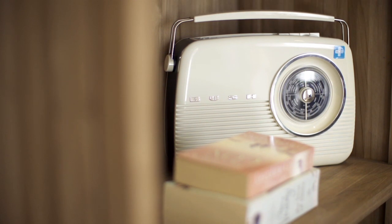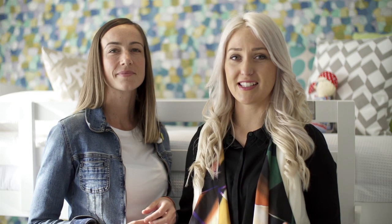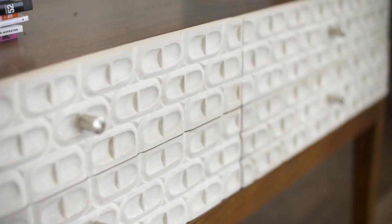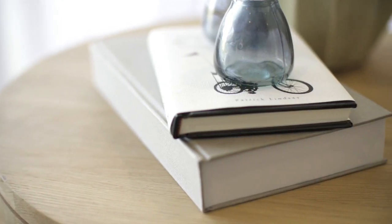Some people may find retro styling quite intimidating, but it's important to remember that this is a really fun style that you can get quite creative with. Today we're at the Long Island display home in Southern River. This home is a really nice example of how you can use retro styling without being over the top.